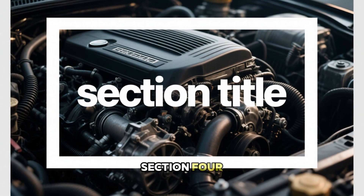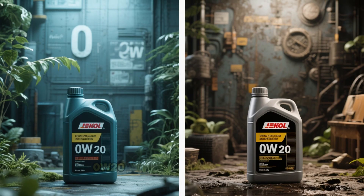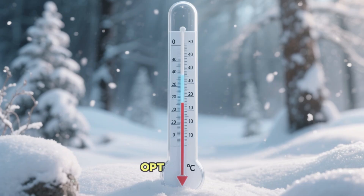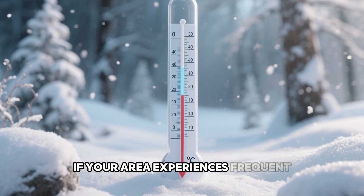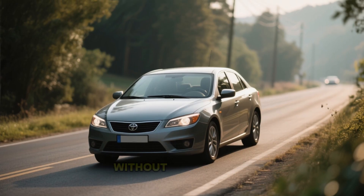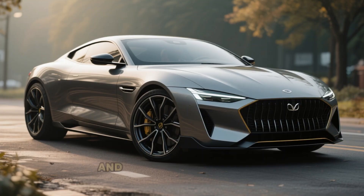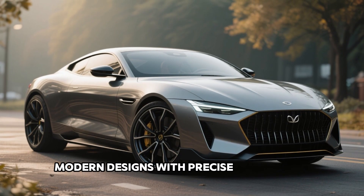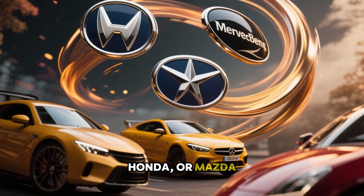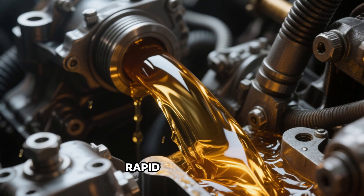Section 4: Ideal Scenarios for 0W20 and Its Limitations. Certainly, 0W20 has valid applications, but only in suitable environments. Opt for 0W20 if your area experiences frequent sub-freezing temperatures below 0°C, your trips are generally brief and without heavy cargo, you adhere strictly to oil replacements every 5,000 miles or less, and your vehicle features modern designs with precise tolerances, such as those from Toyota, Honda, or Mazda. Under these circumstances, 0W20 minimizes initial resistance and promotes rapid circulation.